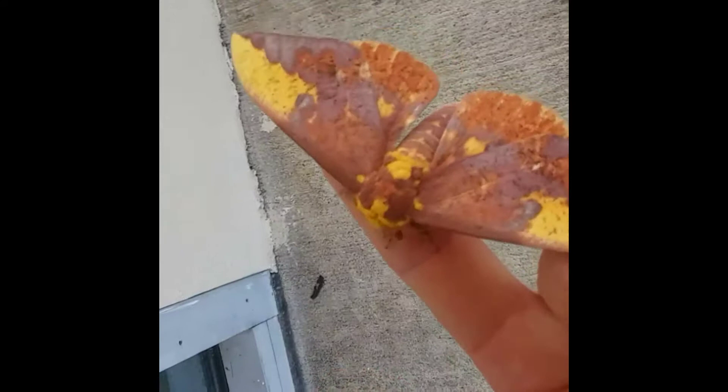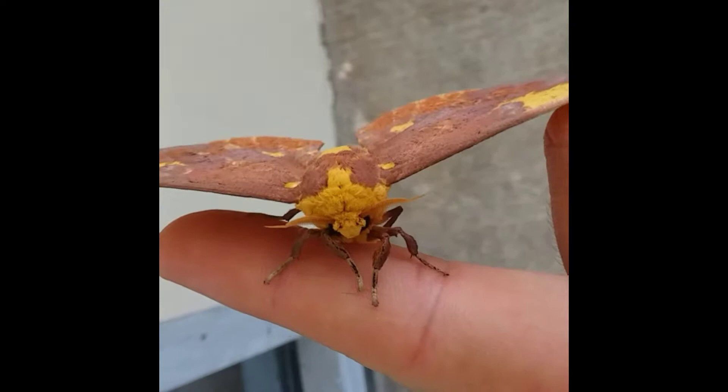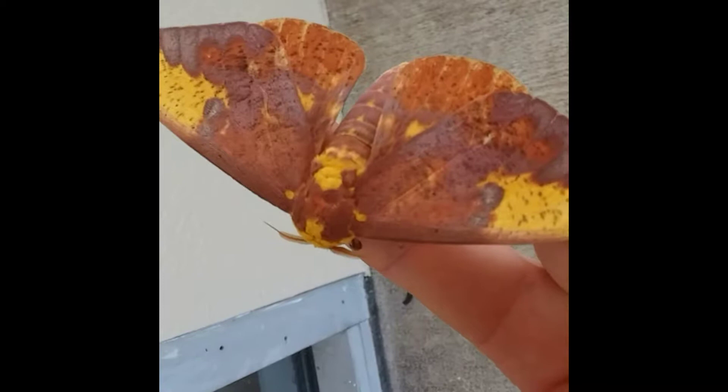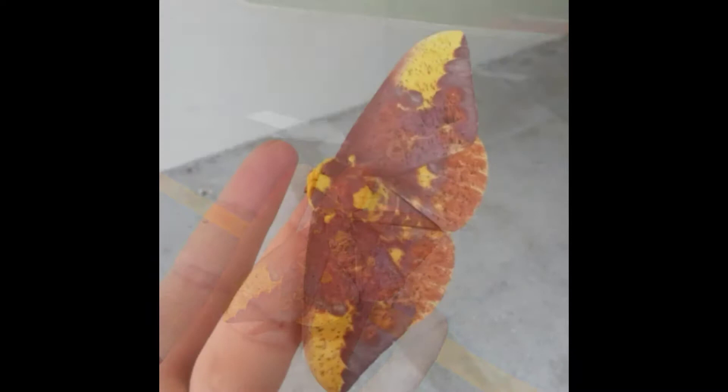Hey guys, Jimmy from Jimmy's Floor and Fauna, and I found this really cool moth to show you. This is just a little short clip video here.